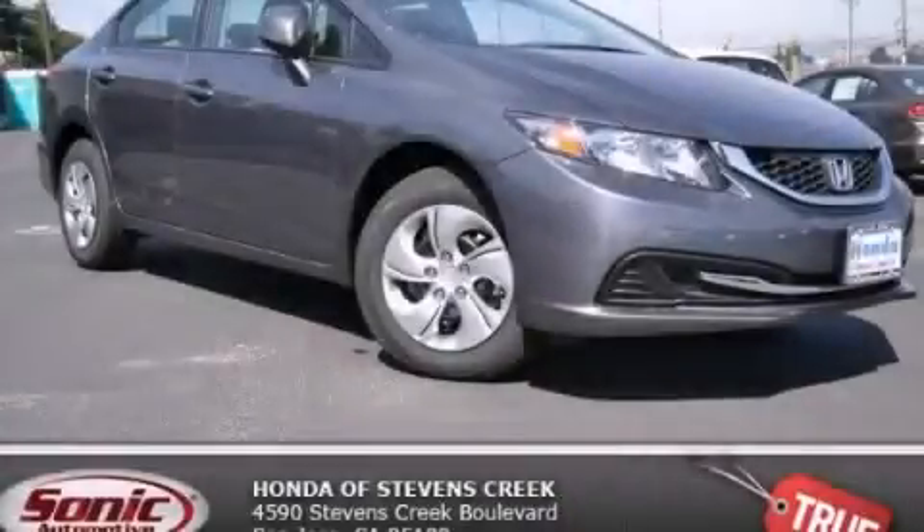With an EPA estimated rating of 39 miles per gallon on the highway, this vehicle pays off in the long run. Please call us today for more information on this great vehicle.